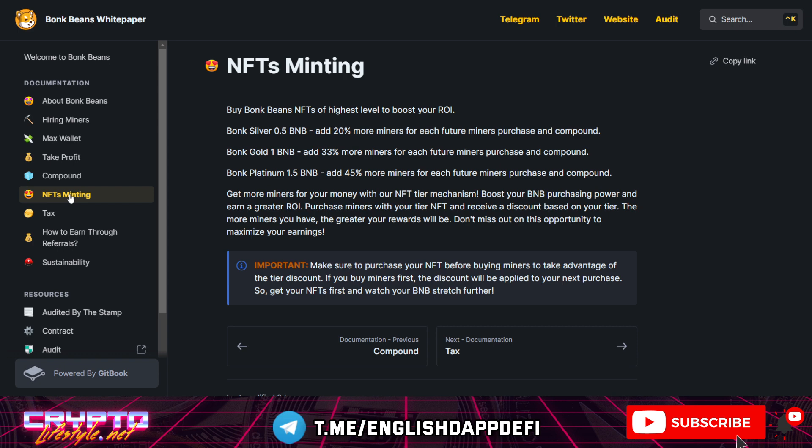That's good to have if you're thinking about investing, say, 1 BNB — it might be good to buy an NFT as well. If you want to invest only 0.05 BNB, that would be too costly. But if you buy the Silver one, you'll get a 20% discount. The Gold one gives a 33% discount, and the Platinum one gives a 45% discount. That's for people who want higher ROI. You will need to invest a little more, but you'll have higher ROI, and compounding will also be very profitable.